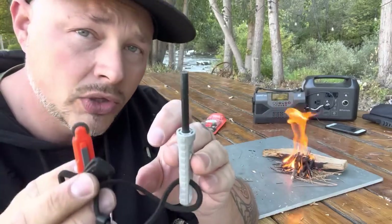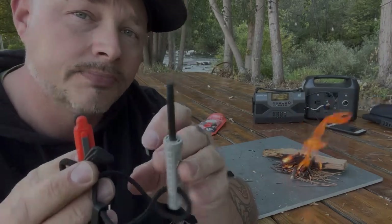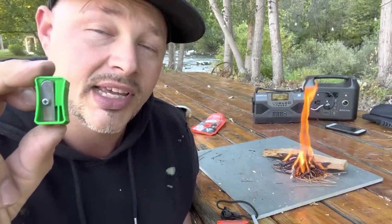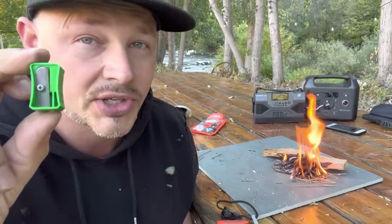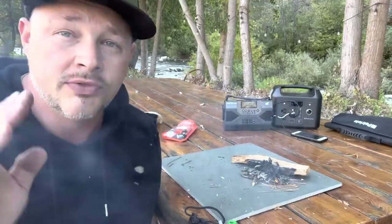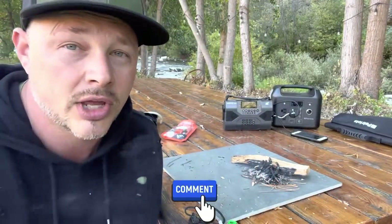If you've never used flint or ferro rods, I recommend getting used to them and learning how to use them. Anyway guys, a pencil sharpener could help you with emergency heat, emergency cooking, and starting a fire when you need one. I'll leave some links down in the description below. If you have any other tips or pro tips, put them in the comments — maybe I'll add them to another video. Keep prepping, keep learning, keep doing — we'll see you guys on the next one.